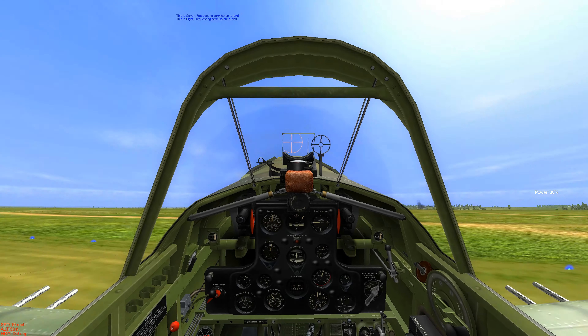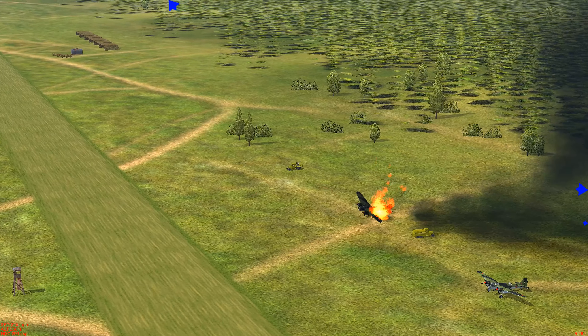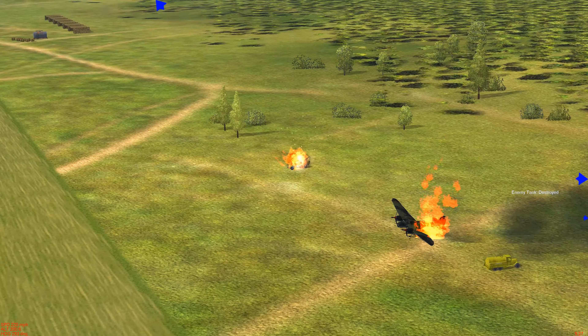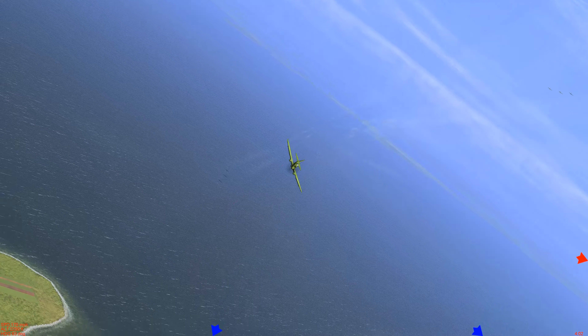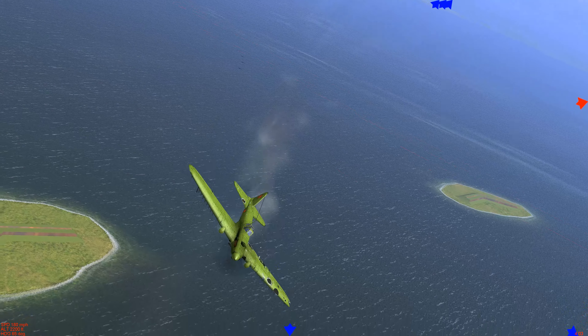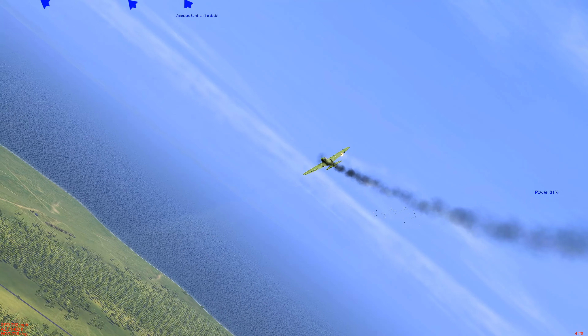So we've got two .50 calibers in the nose cowling and four .30 calibers in the wings. Well-placed shots will get us results. An IL-2 is coming at us hard and we're able to make hits all over them.